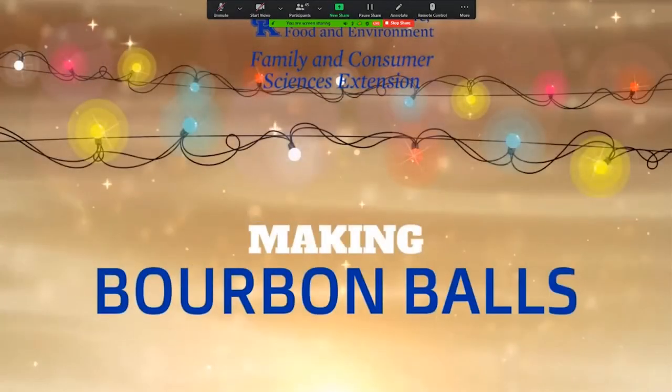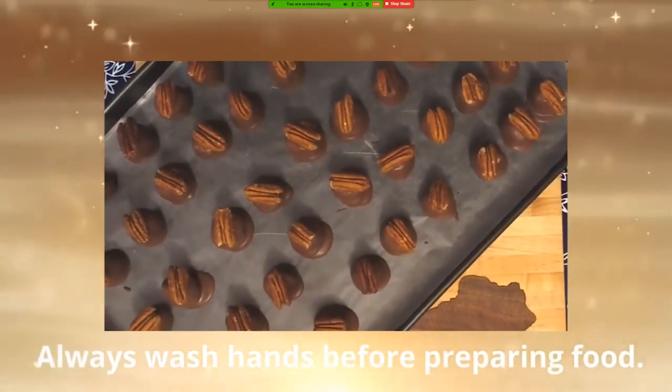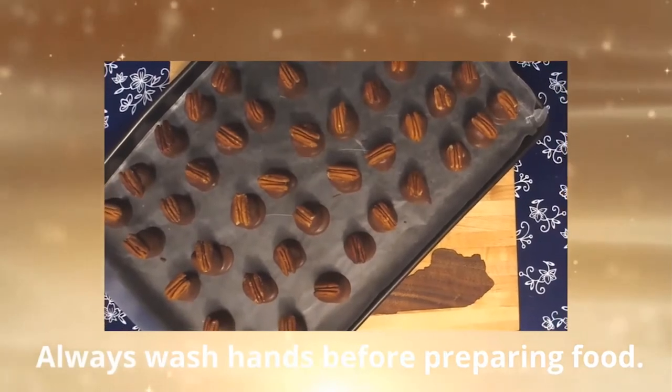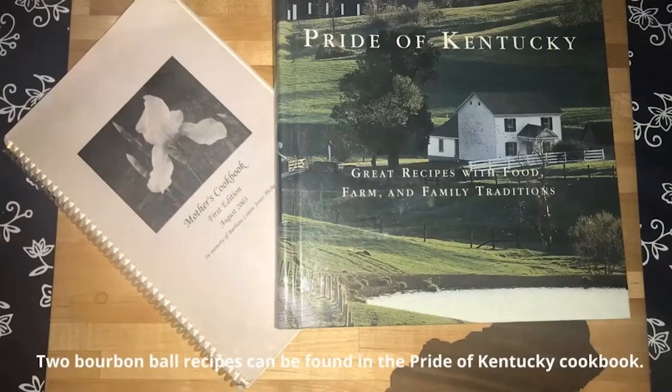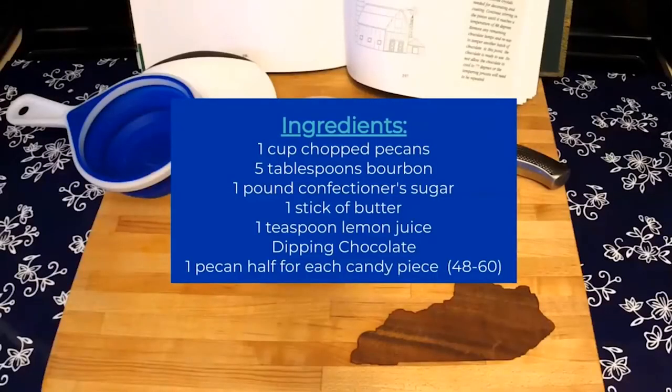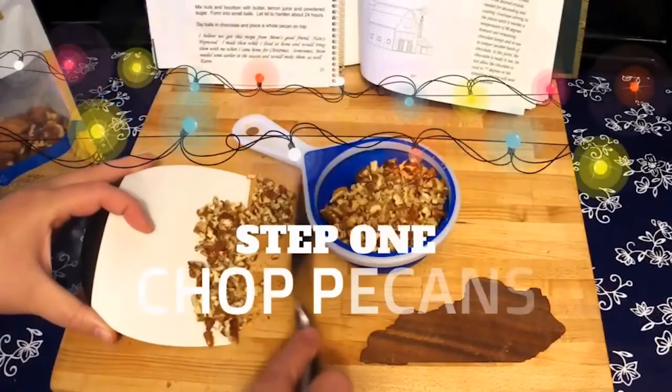Bourbon balls are an iconic Kentucky treat — we enjoy them at Derby, at Valentine's, at Christmas time, really any time of the year. I'm Mindy McCulley, Family and Consumer Sciences Extension Specialist for instructional support. There are probably as many bourbon ball recipes as there are brands of bourbon. Today I'm going to share my family's favorite recipe. You'll need one cup of chopped pecans, five tablespoons of bourbon, one pound of confectioner's sugar, one stick of butter, one teaspoon of lemon juice, dipping chocolate, and one pecan half for each candy piece.